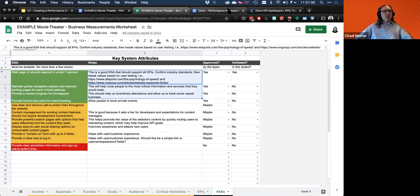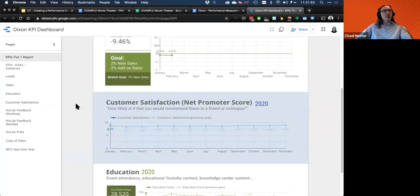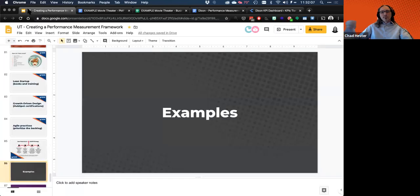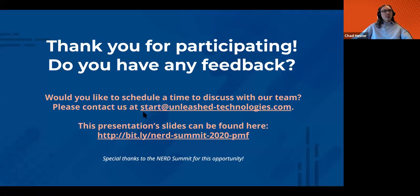We have a client, Dixon, an industrial manufacturer. A key performance indicator is posted in their dashboard, so we can see leads coming in, sales, and their net promoter scores month over month. This helps us monitor the activity of this business. It hasn't been updated in a month so it's a little out of date, but this is the concept of sharing a dashboard across multiple groups. That's really the gist of how this works. I do work for an agency — if you want to work with us, the email is start@unleash-technologies.com.